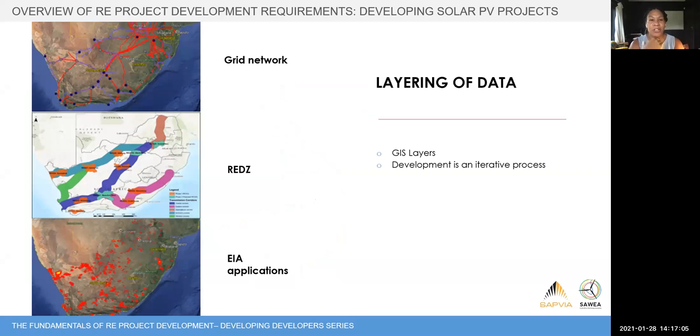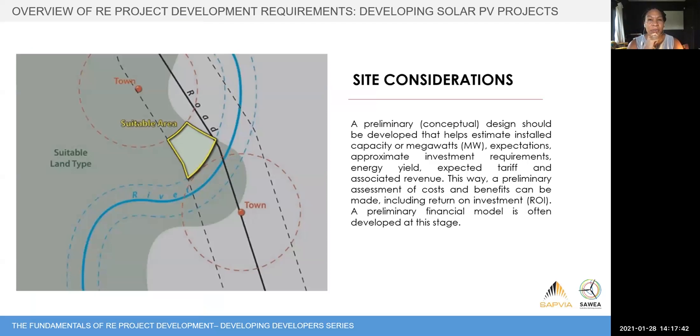Project development is iterative — you don't just suddenly pick a site. You go through different processes looking at different criteria. You can look at site factors on a country-wide basis using GIS: the grid network, the REDs, EIA applications, and competition. Putting all of those together helps you find available areas that are most competitive. After going through your various iterations, you're left with a suitable area — marked in yellow — which tells you the available capacity in megawatts you can build and helps you understand potential return on investment based on size, revenue, and project costs.